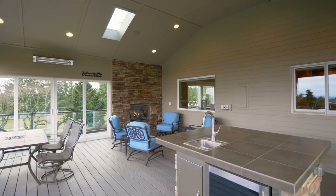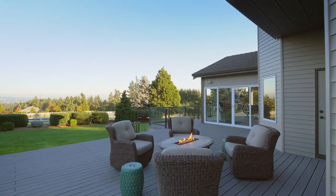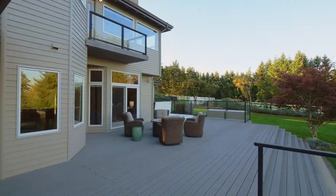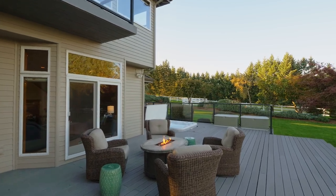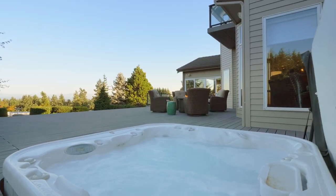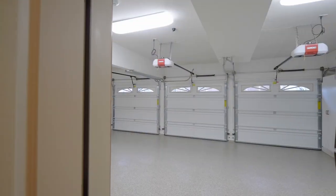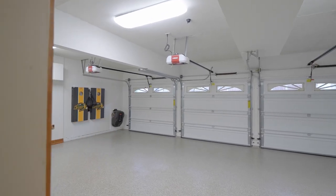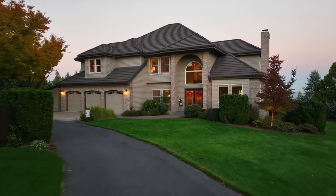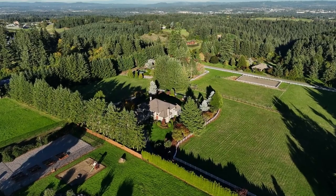The extensive entertaining spaces are perfect for year-round gatherings, making memories by the fire pit or relaxing in the six-person marquee spa. You'll love the epoxy floors in the attached three-car garage, plus the huge 27 by 23 foot detached finished garage.